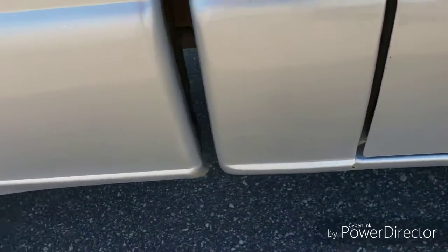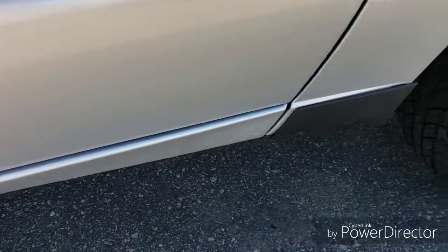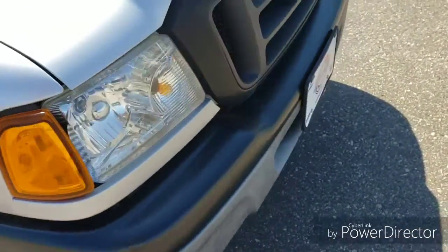It is right there, a little bit of rust there, but otherwise very clean all around — wheel wells everywhere else. And then at the end of the video there is a show of the bed. It has some service rust starting in the bed.